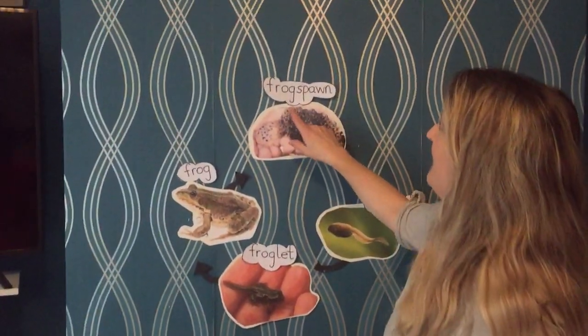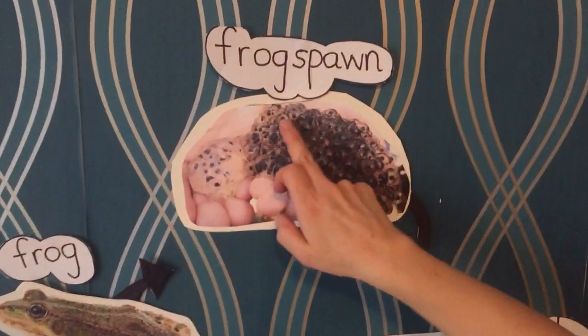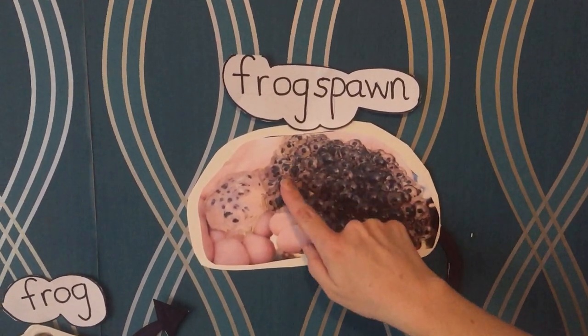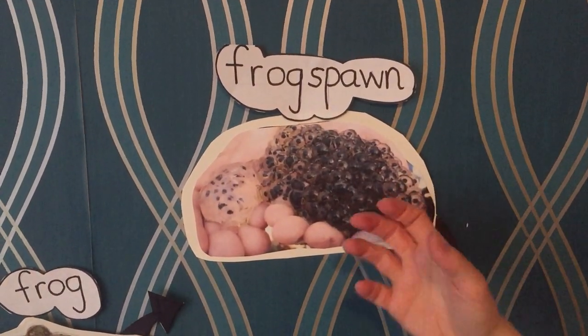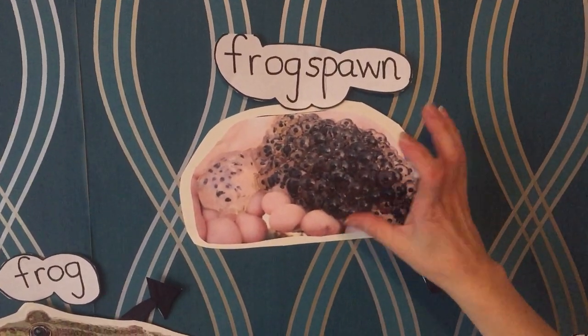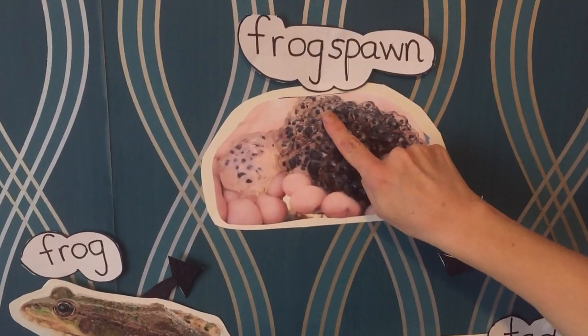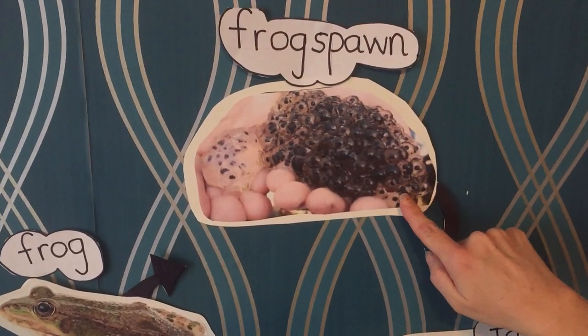So the frog spawn - you'll see I've written the words on each picture. Can you see the frog spawn is very jelly like and squishy? Now when we've seen this in the pond at nursery it floats on the top and when we've held it in our hands it's got like a jelly consistency to it. And then all these little black bits here, that's the little tadpoles that will be coming out.